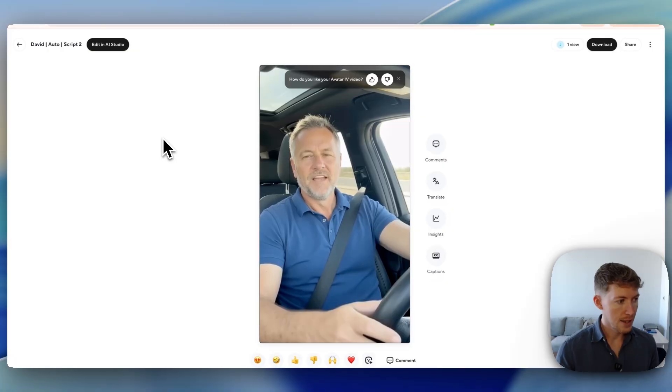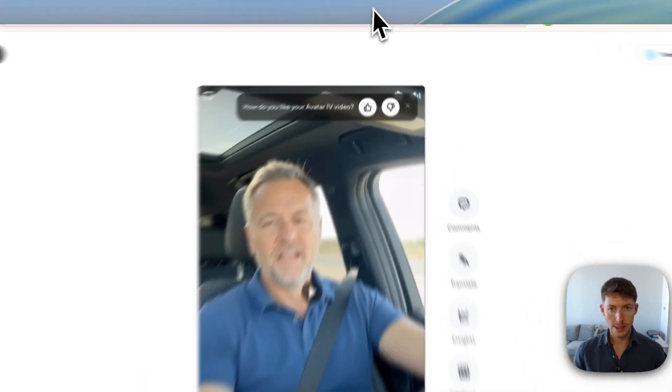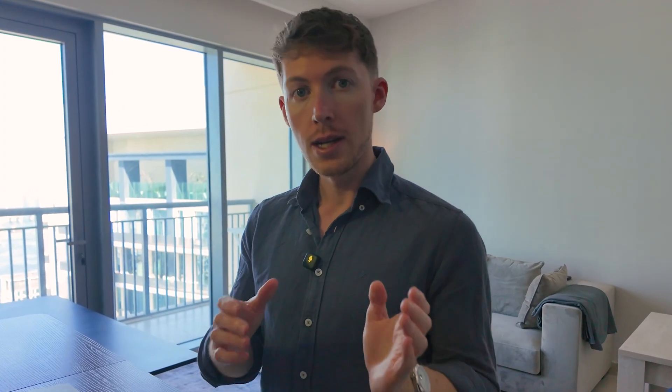One of the most effective things you can do is create videos with AI. In this video, I'm going to show you exactly how I create AI avatars like this one — the exact kind of avatars that eight-figure brands are using in their ads.